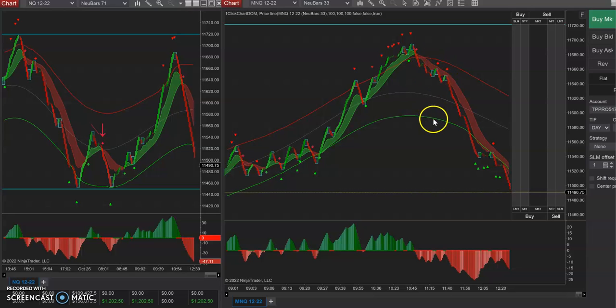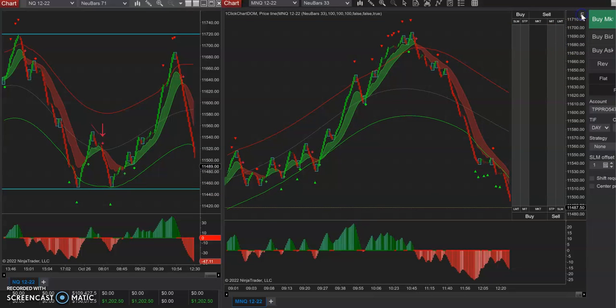I think we're going to make a run to the other side of the bands at a minimum. And now the magnet is these lows and the supply down here. So heck of a day.